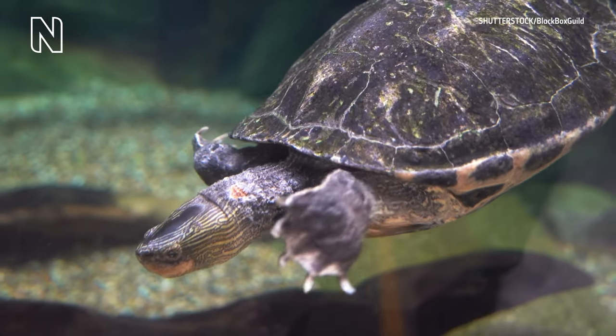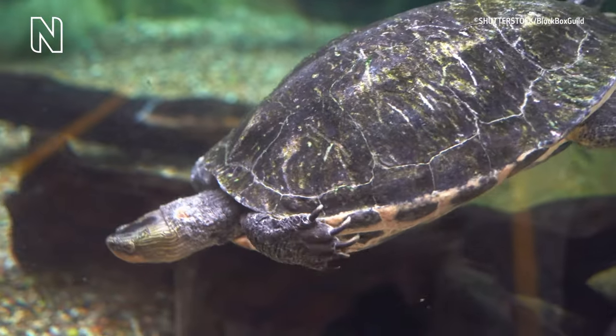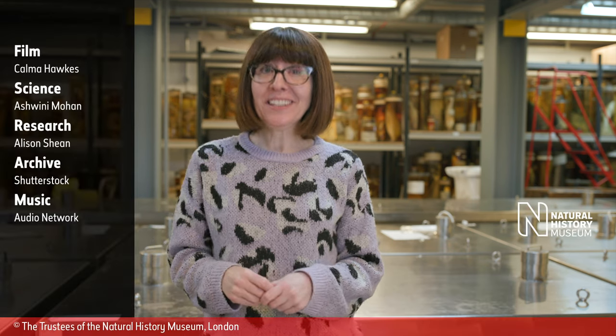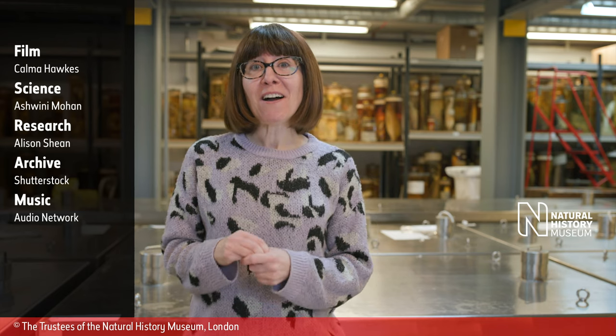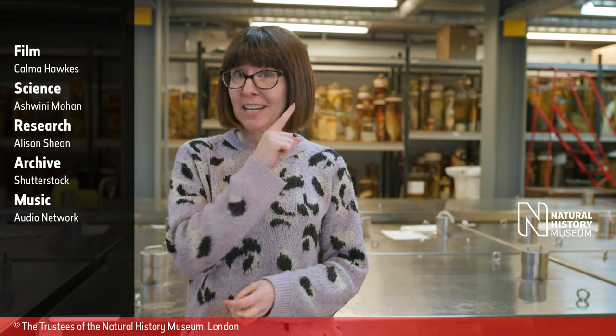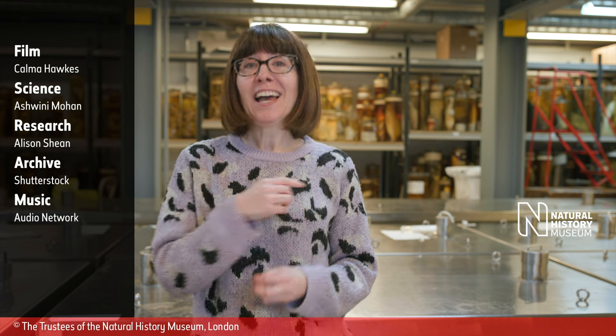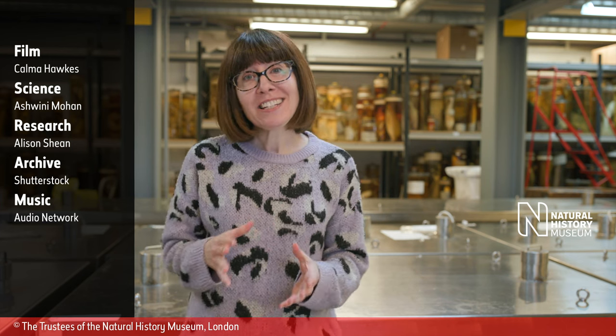A sea turtle swims underwater. A woman with glasses speaks to the camera in the same room. Well, that gives a whole new meaning to 'take a deep breath.' If you want to find out more about our video and hear more from Ashwini, check out this video here. She points at the top right corner. If you enjoyed watching, tell us in the comments and remember to like and subscribe so you can keep up to date with all of our latest videos.